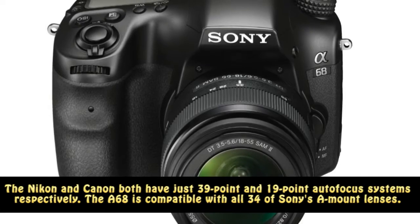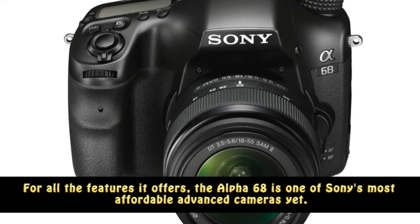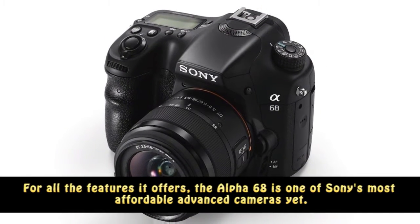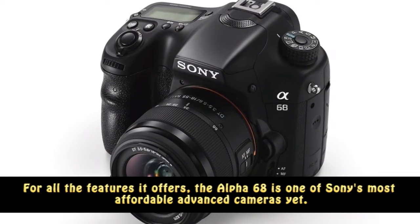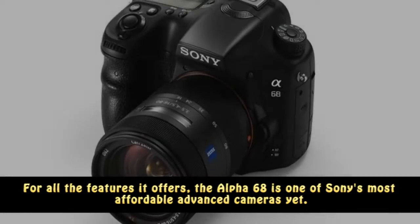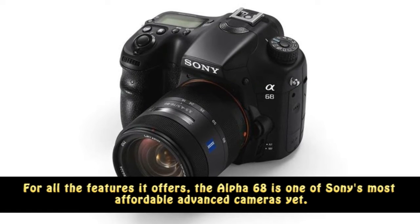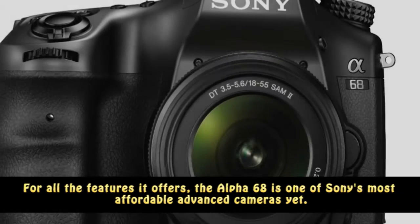The A68 is compatible with all 34 of Sony's A-mount lenses. For all the features it offers, the A68 is one of Sony's most affordable advanced cameras yet. Those considering a Sony DSLR, but put off by the high price of its other cameras, now have a compelling option to consider. You'll just have to wait until March.